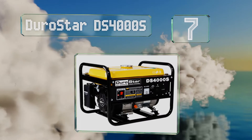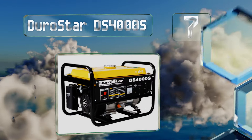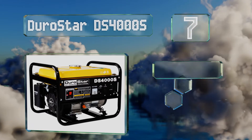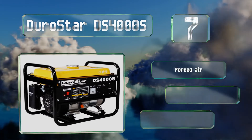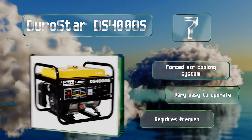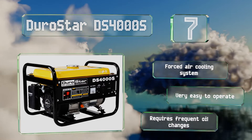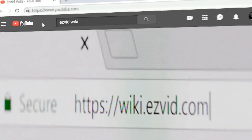Coming in at number seven on our list, for such a powerful model the DuroStar DS4000S offers an impressive runtime of up to eight hours on only four gallons of gas. Thanks to a visible fuel gauge, you'll be aware if it's anywhere near running out of juice. It features a forced air cooling system and is very easy to operate, but it does require frequent oil changes.